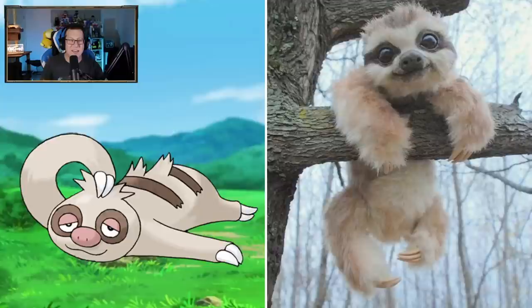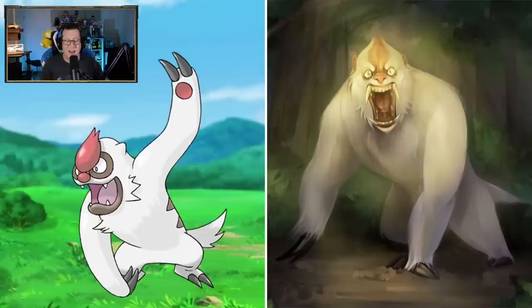That's so cute - oh my God, that might be the cutest one we've seen so far. Slakoth - it's such a baby. I love it. I love his little smile, it's so cute. Vigoroth - no longer cute. Vigoroth out here looking like King Kong or something. That is like an angry gorilla. I wouldn't want to mess with that.